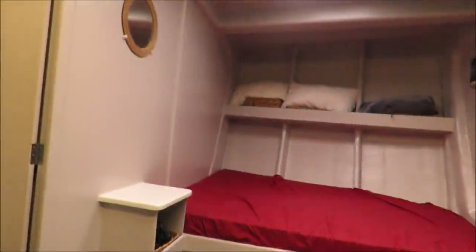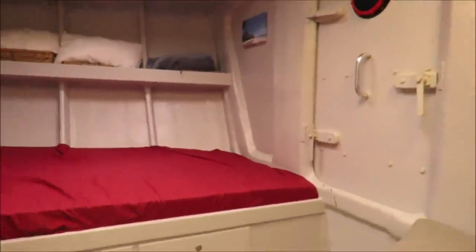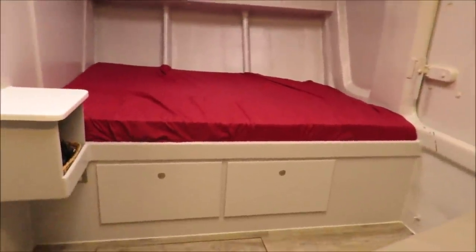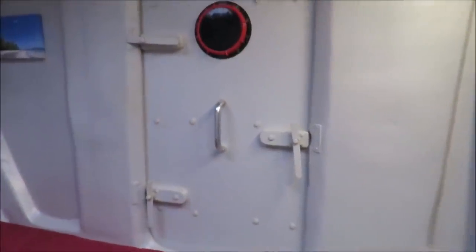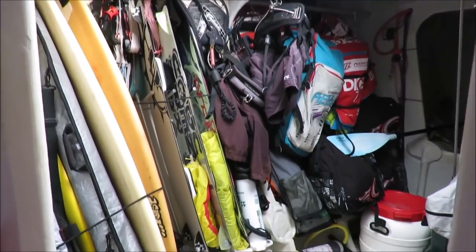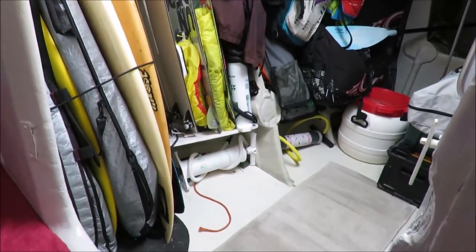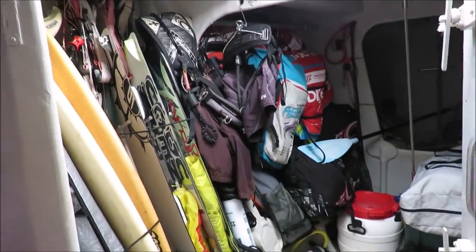And we've got another forward cabin with a pretty generous sized double bed and drawer space underneath. That cabin also has access to our toy room — lots of surfboards, kiteboards, kites, paddle boards, and all those toys you've got to have.